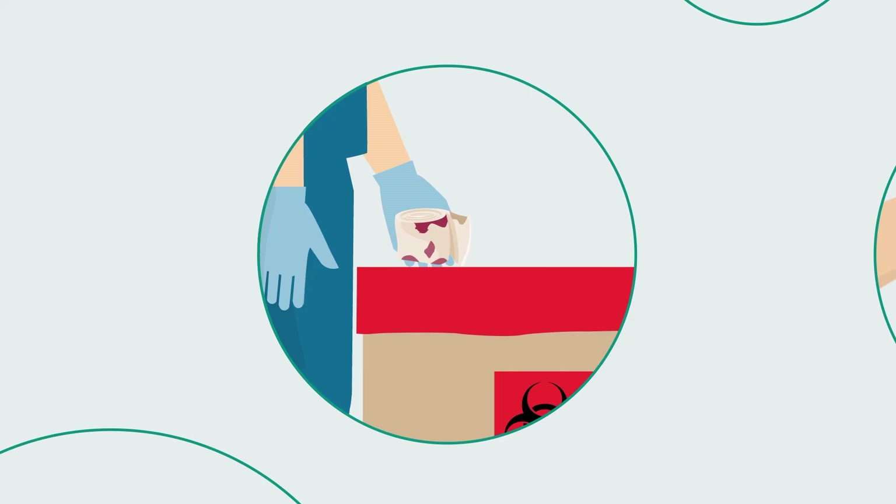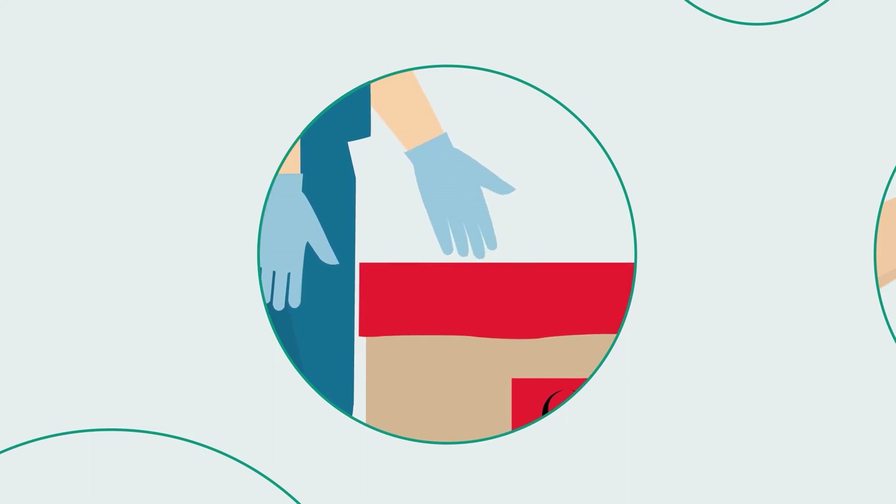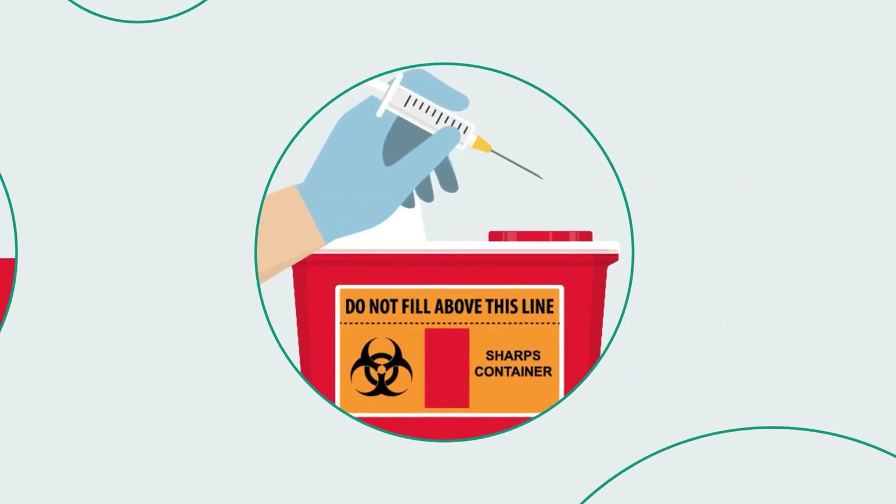Regulated medical waste, RMW, generated from procedures, including any items saturated with blood or other potentially infectious materials, such as bandages, gauze, or personal protective equipment.